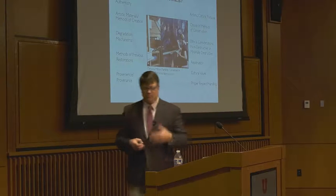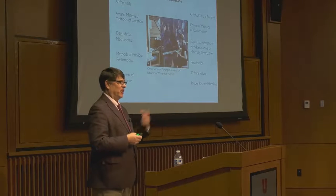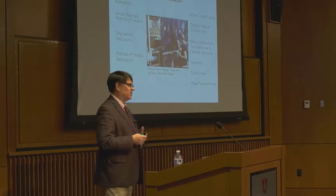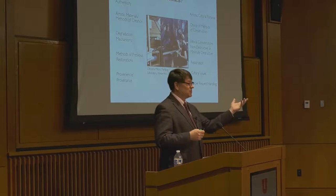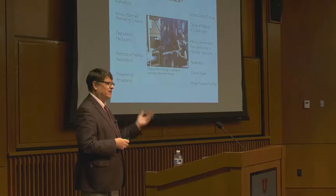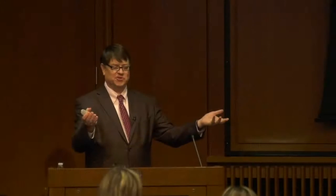You may need to repatriate the object — understand it so you can give it back to the original owner. Understanding cultural values and the proper respect and handling is also very important. Native American objects are a great example — there are all kinds of social and political implications. At the Smithsonian, some Native American objects are in areas where only males or only females are allowed, because some objects are not to be seen by the other gender. You have to respect those traditions. There's a lot more to this field than just looking at something under a microscope.